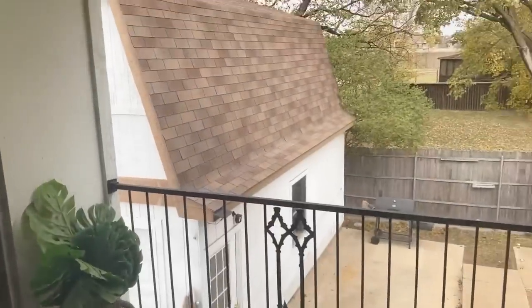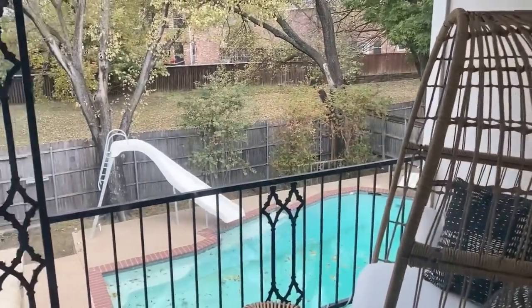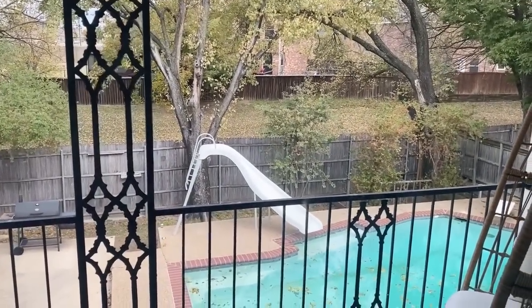I have these blackout curtains so it's pretty dark in my room right now. And God said let there be light! Today is a little bit gloomy, which is actually quite perfect because I am shooting some content — so actually the weather is perfect for that.